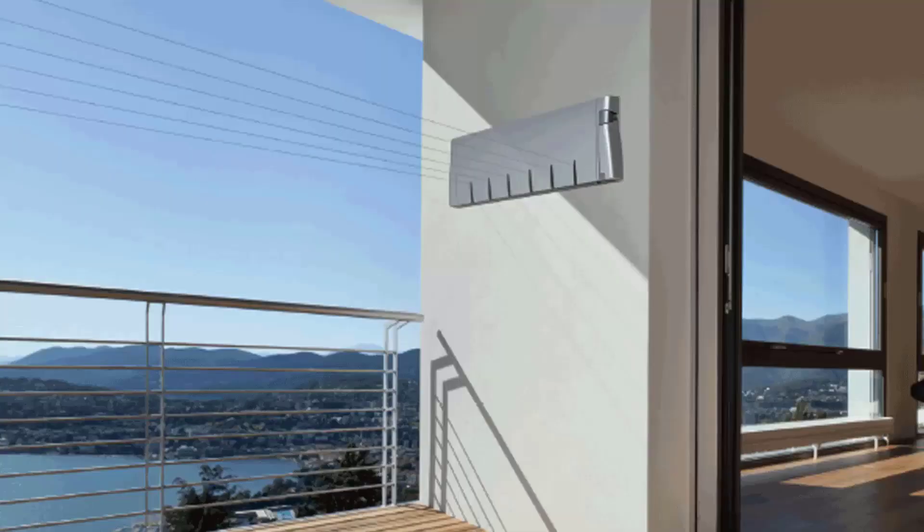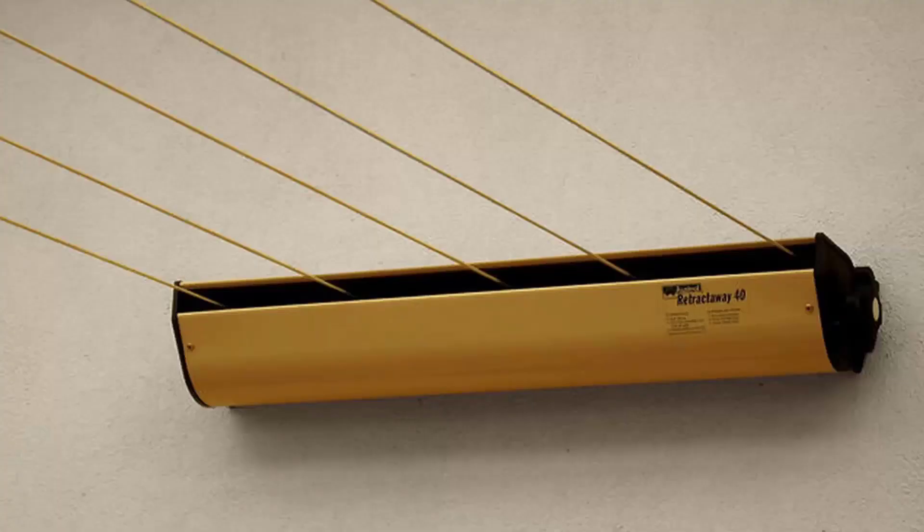Retractable clotheslines are still very popular today around Australia. These units are great as they're only seen when you need them. This unit pictured here is the Hills six line unit, a new modern style which is very slim on the wall and extends out to about six and a half meters. We also have a range of products from other suppliers including Austral and Daytech. The Austral Retractaway 40 has five lines and comes in model sizes from eight meters right up to ten meters, making it our most popular retractable clothesline.